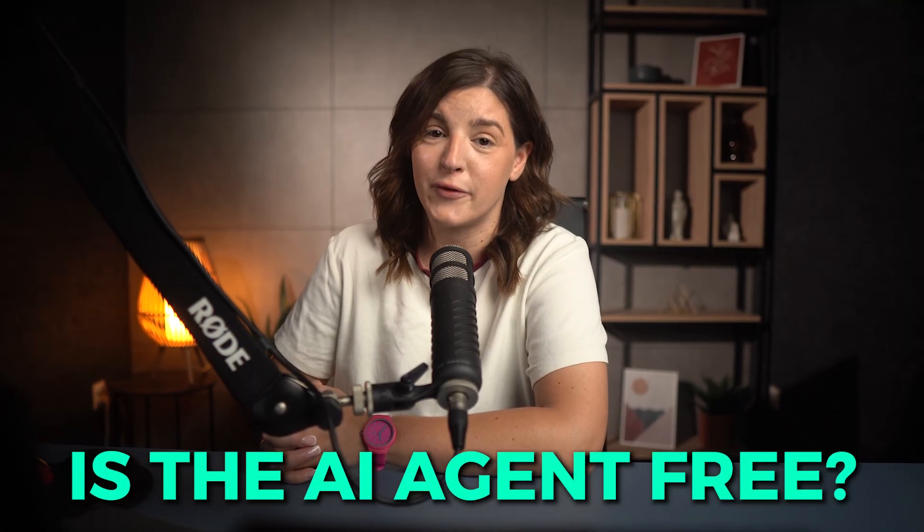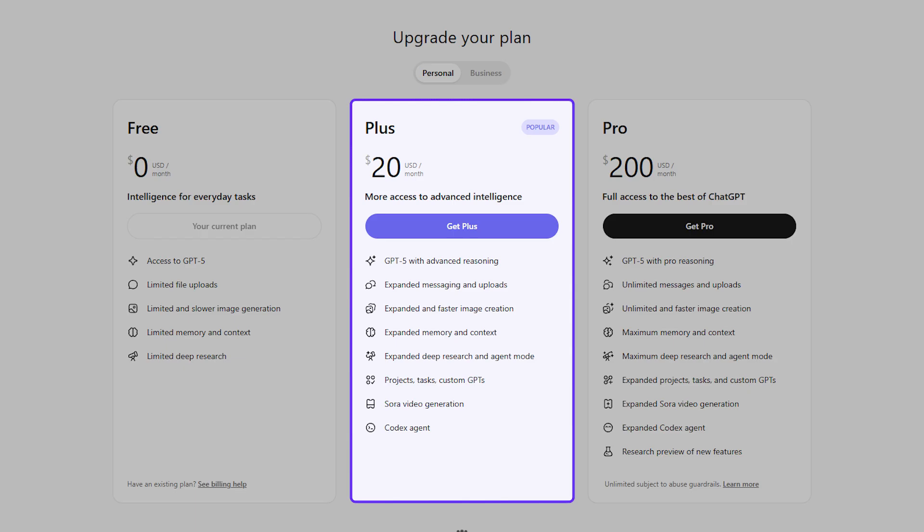A quick heads up — is the AI agent free? Not quite. The AI agent feature in ChatGPT isn't available on the free plan. You'll need to be on the Plus plan, which costs $20 a month. After watching this video, you'll be able to decide if that investment is worth it for your dropshipping workflow.